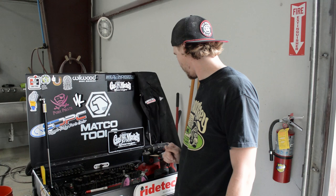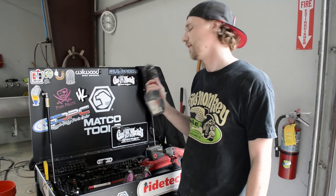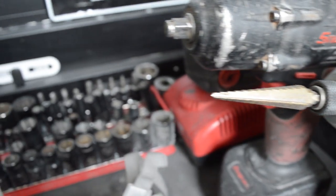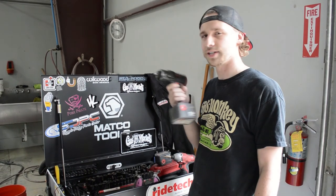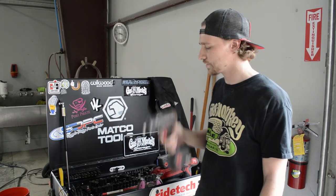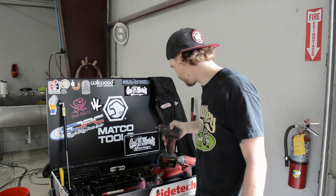My favorite tool I have is my impact gun. They're great in teardowns and stuff. If you don't have one of these, you will wear yourself out, so it's always nice to have one. As you can see, it's pretty used up, but it's still going like a champion.